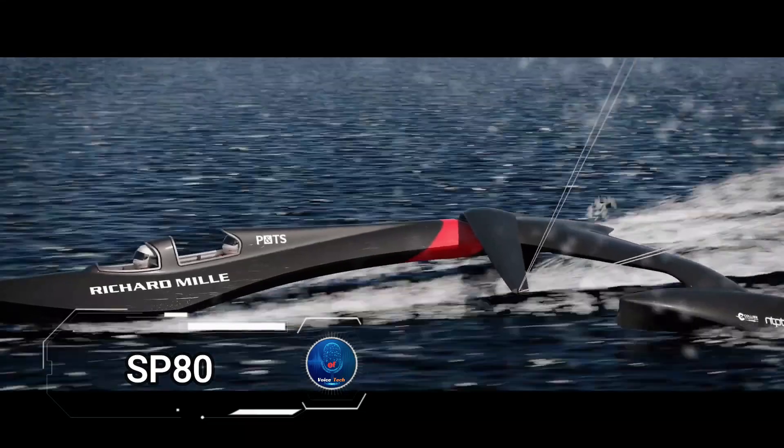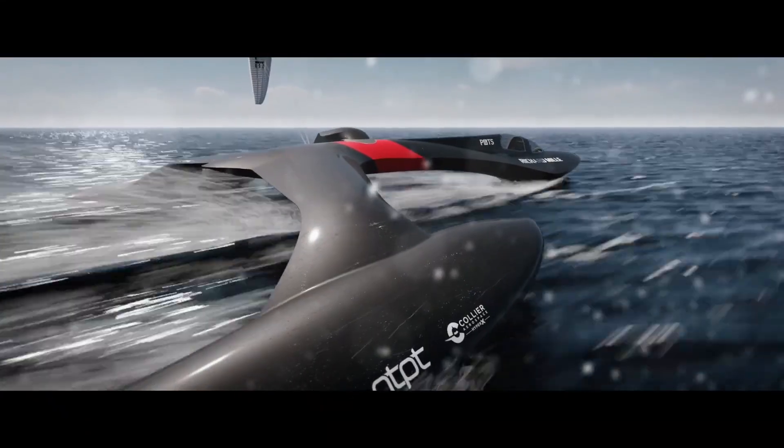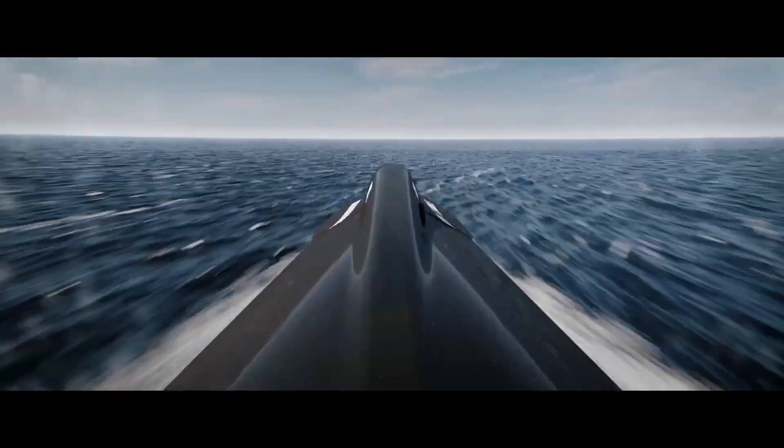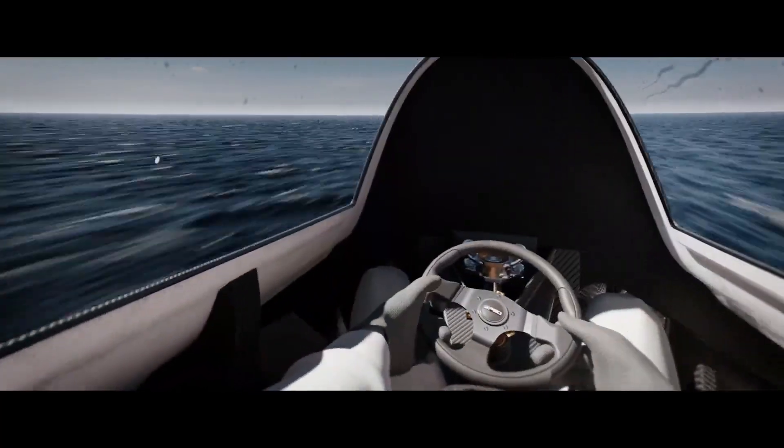SP-80 is a groundbreaking boat that's redefining speed and sustainability. This innovative vessel is entirely powered by wind, reaching impressive speeds of up to 80 knots, surpassing the 2012 record of 65 knots.